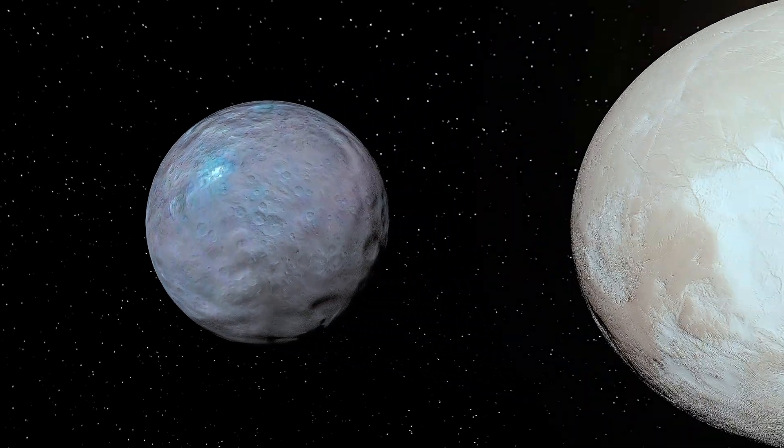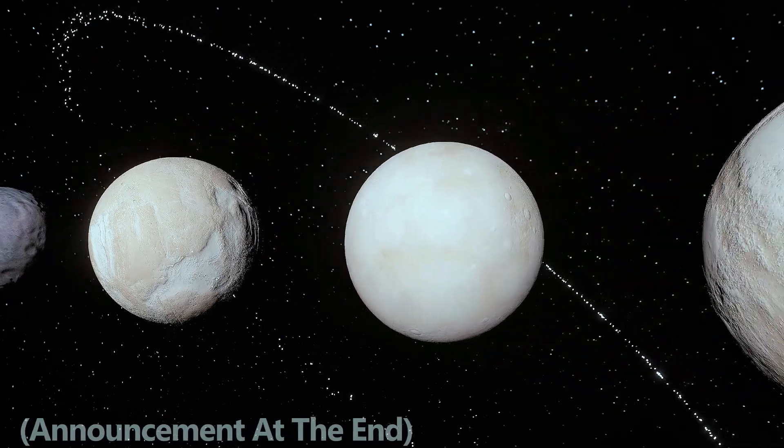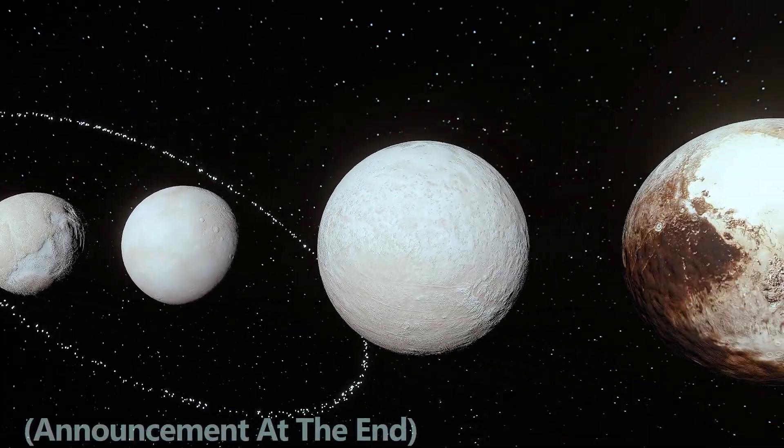Today, let's compare the sizes of the five official dwarf planets in our solar system, starting with the smallest and working our way up to the largest.